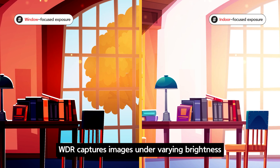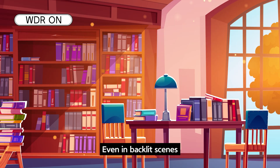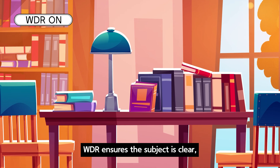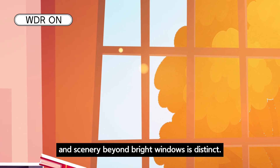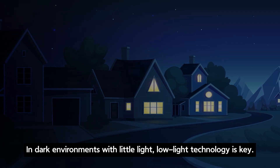WDR captures images under varying brightness, combining bright and dark areas. Even in backlit scenes, WDR ensures the subject is clear and scenery beyond bright windows is distinct.